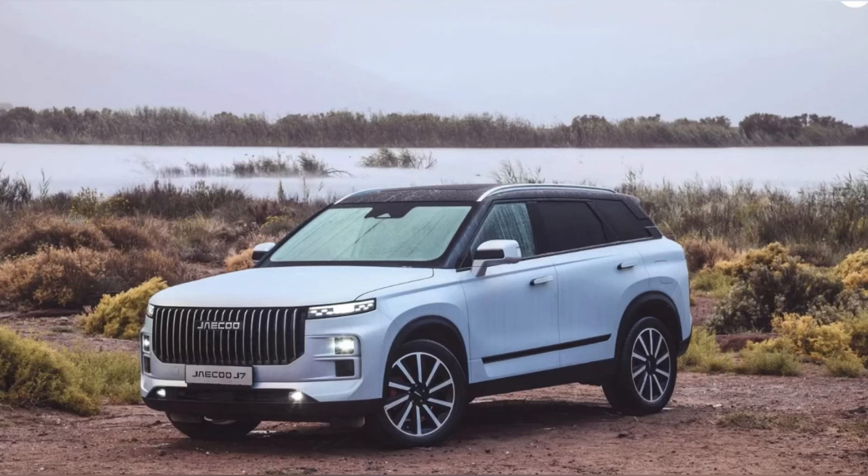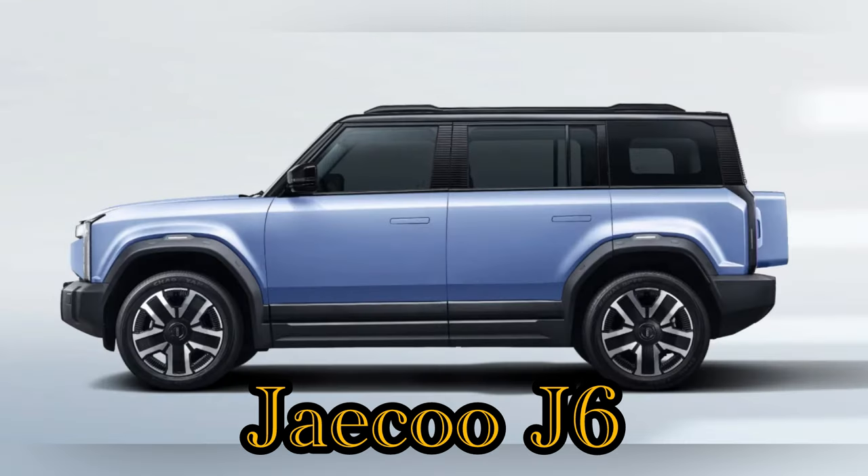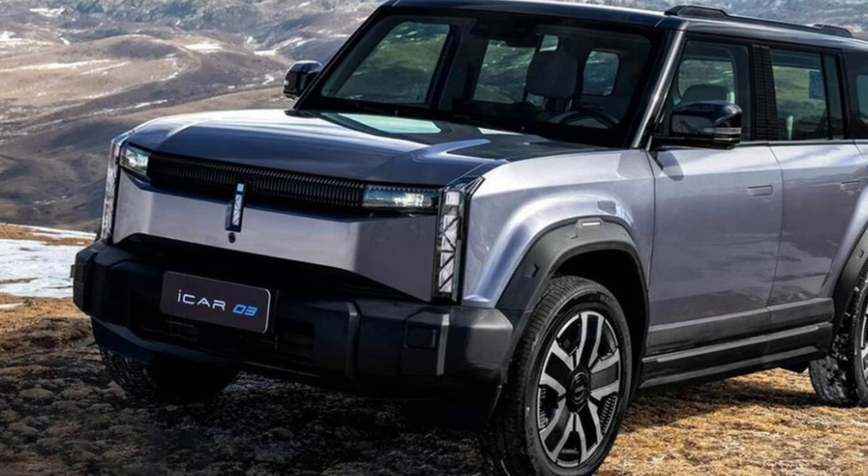Still on the topic of Chery and Jaeco: they are planning to bring us an electric SUV that took inspiration directly from the Land Rover Defender. Look at it — it's going to be fully electric and coming to our market very soon. I don't know what it's going to do for those who like Land Rovers but can't afford them. There's no pricing yet. The Jaeco J6 — Land Rover Defender wannabe — is coming very soon.